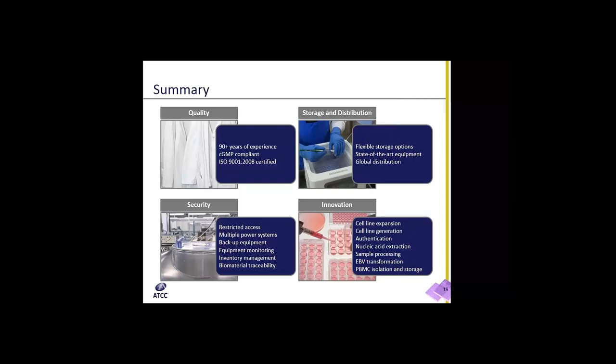In summary, this is a wrap-up of what we discussed today. ATCC's quality system includes over 90 years of experience; our Manassas facility is CGMP compliant and ISO 9001:2008 certified, with the Gaithersburg facility right behind it by end of summer. For storage and distribution, we have flexible storage options, state-of-the-art equipment maintaining cold chain, and global distribution. Our security includes restricted access to facilities and storage units, multiple power systems, backup equipment, and all equipment monitored 24-7 with a robust inventory management system for biomaterial traceability. For innovation, we offer cell line expansion, generation, authentication, nucleic acid extraction, sample processing, EBV transformations, and PBMC isolation and storage.